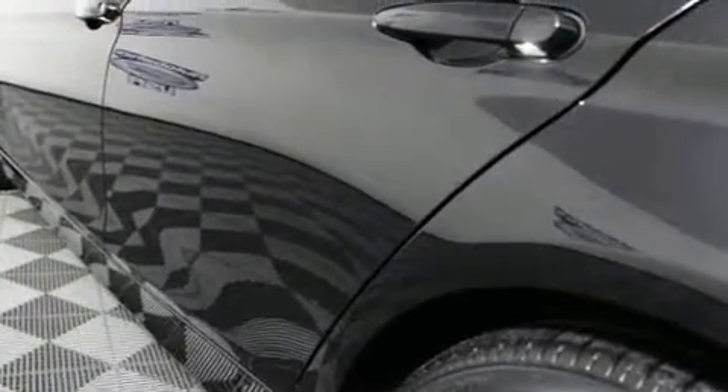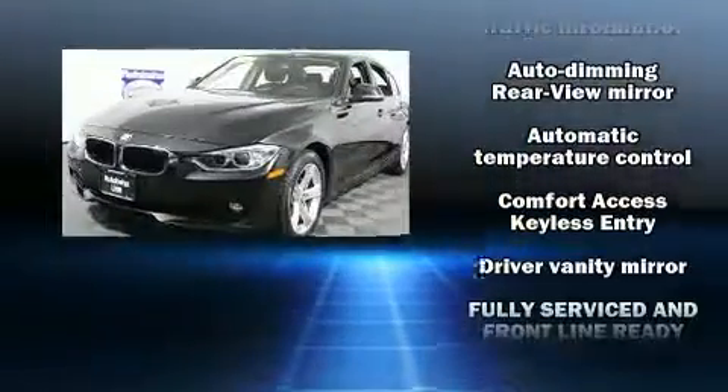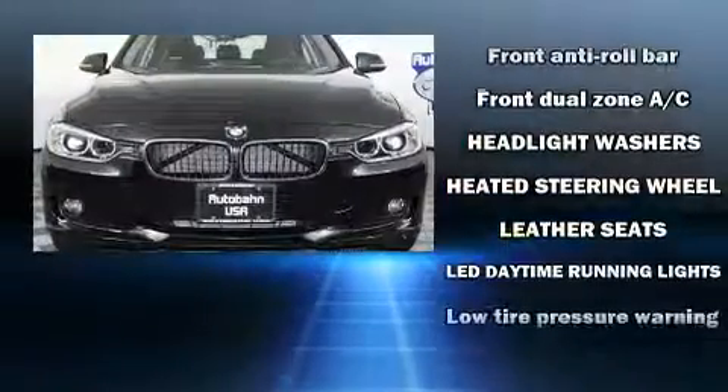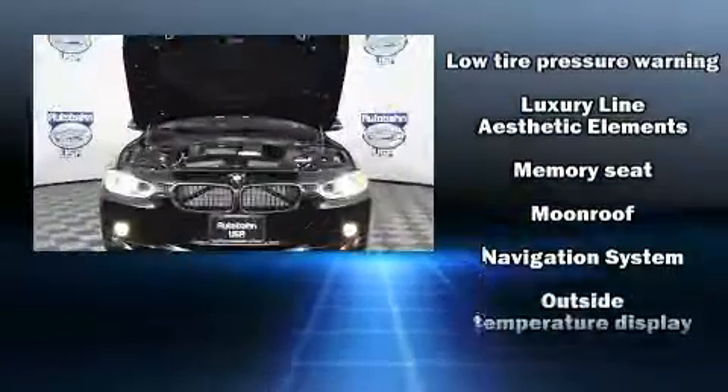Safety equipment has been integrated throughout, including dual front impact airbags, an emergency communication system, and four-wheel disc brakes with ABS. This car was designed with safety in mind, allowing you to drive with even greater assurance.